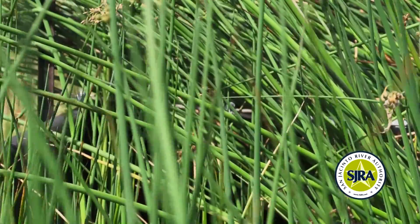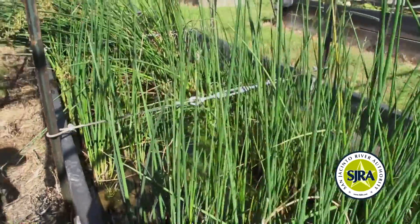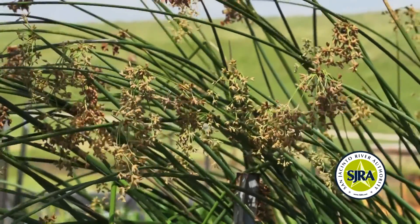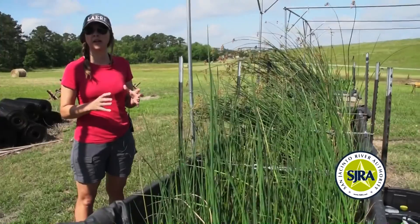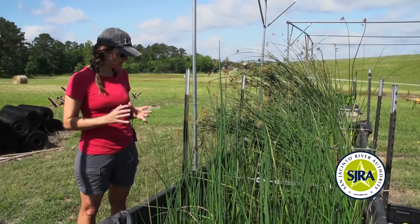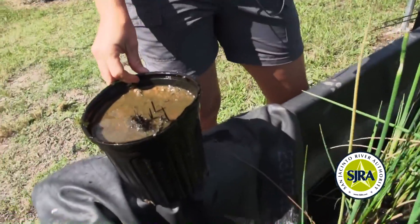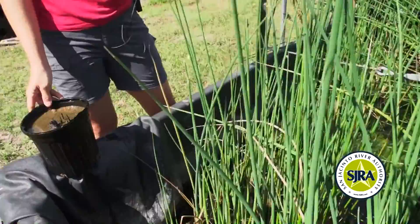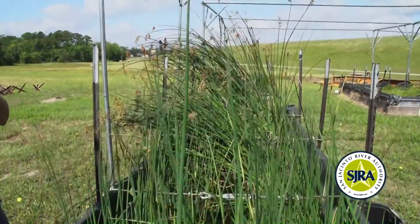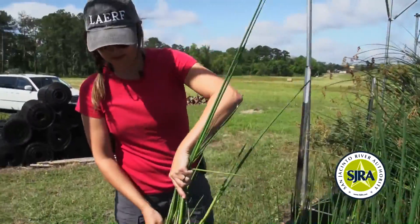This is giant bulrush, Schoenoplectus californicus. It is an emergent plant that grows quite tall and has been chosen for Lake Conroe because it can handle the fluctuations in water levels common there. We start by making large six-inch pots, filling them with sediment, fertilizing with the appropriate amount, and planting small plugs of this plant. Within about four weeks, you have a well-developed plant.